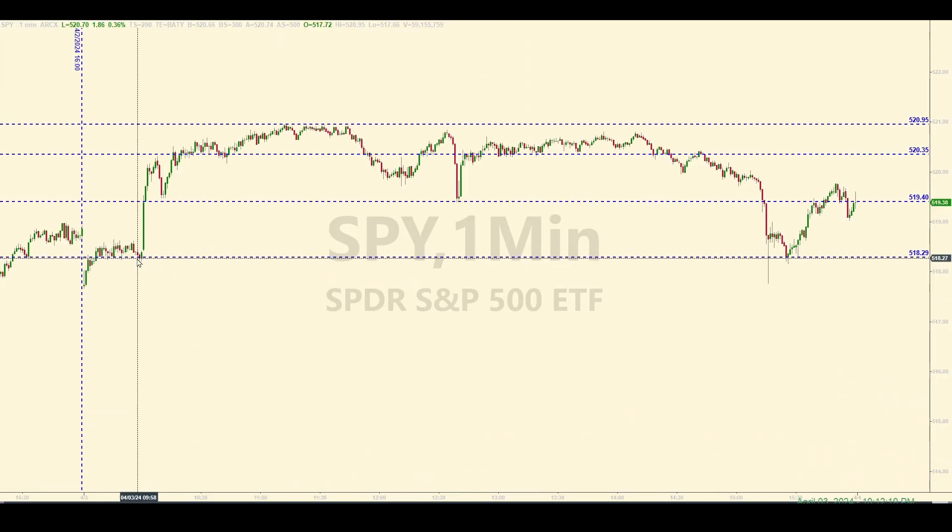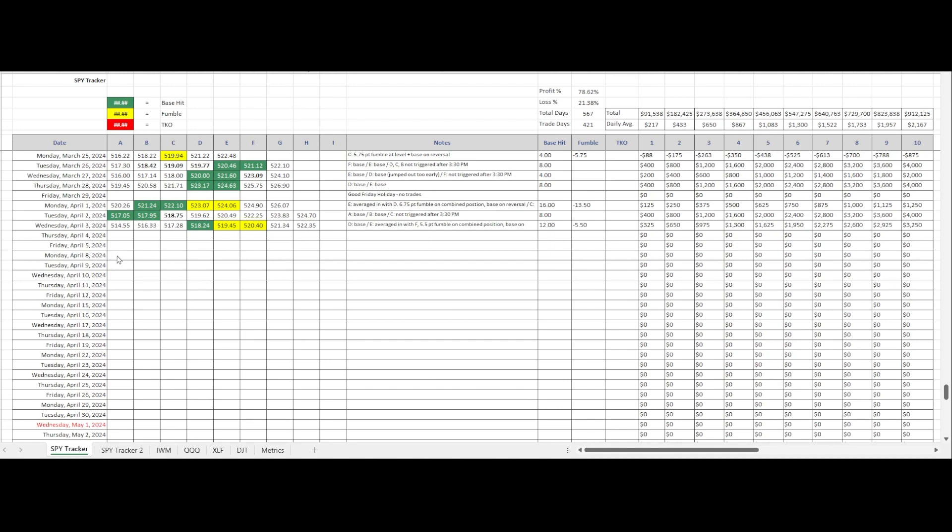Back to the full day, you can see all the levels that were traded: the long trade, the short, the averaged-in short, the fumble, the base hit on reversal, the short up at 520.95, and then 519.88 for the recycle base hit which I didn't take. Looking at the tracking log for both scenarios: strictly by the rules you would have had three base hits — the first base hit, the fumble on the averaged position, and then the recycle. What I actually got was less — the first base hit, the fumble, and the new level, which was pretty much a scratch. I was slightly over $200, around $212.50 before commissions.